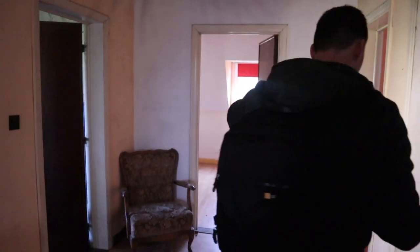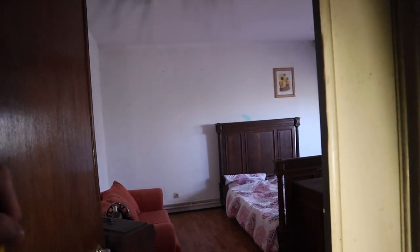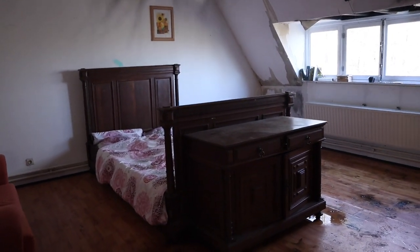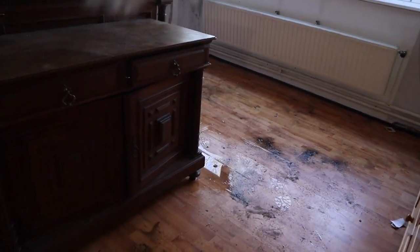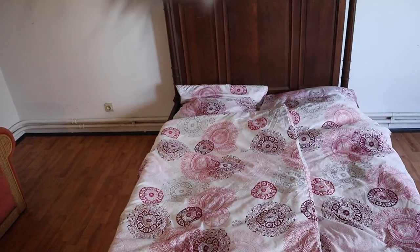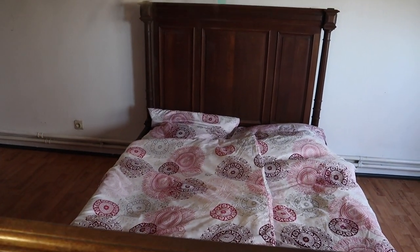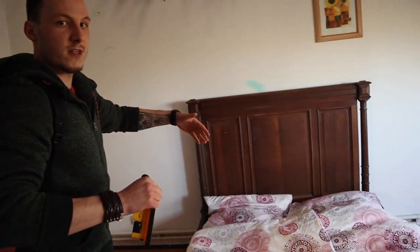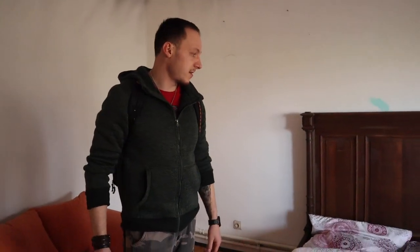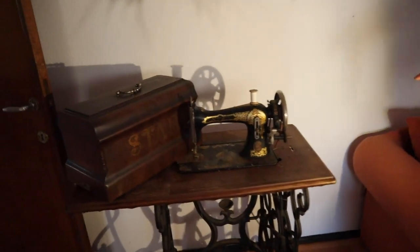Many rooms here. This was not like this the first time — someone moved things around. Someone may have peed on the ground, but look how gorgeous this bathroom is right now. I like it even more than the first time. The bed was actually standing in a different position. They moved it to another position. And look at this one — another beautiful sewing machine.